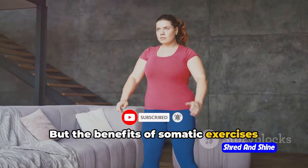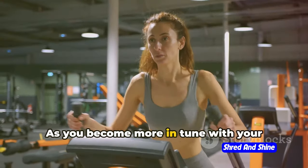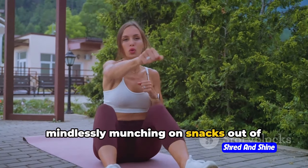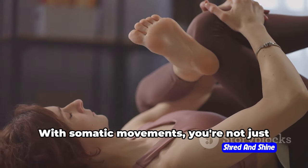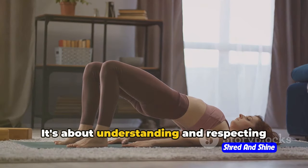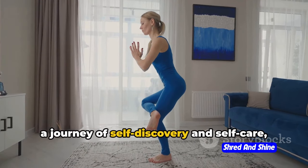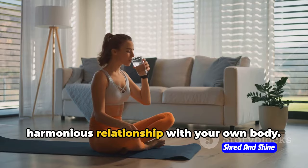The benefits of somatic exercises also extend to your eating habits. As you become more in tune with your body, you become more mindful of your hunger and satiety cues. You learn to eat when you're truly hungry and stop when you're full, rather than mindlessly munching on snacks out of boredom or stress. This improved mindfulness can greatly contribute to healthy weight management. With somatic movements, you're learning to listen to your body, understanding and respecting its needs in a way that promotes overall health and well-being, and embarking on a journey of self-discovery that can lead to a more balanced and harmonious relationship with your own body.